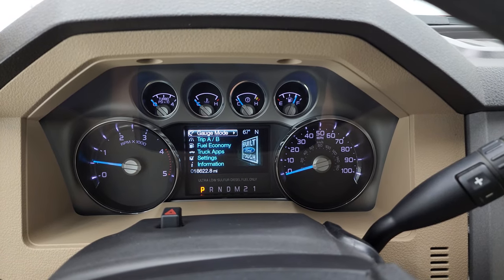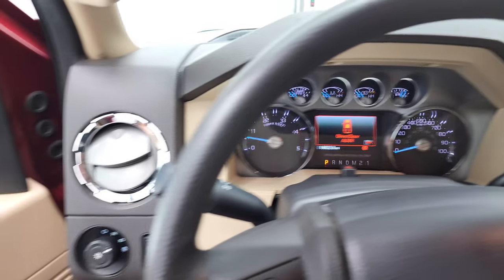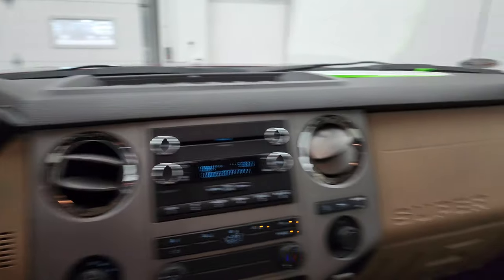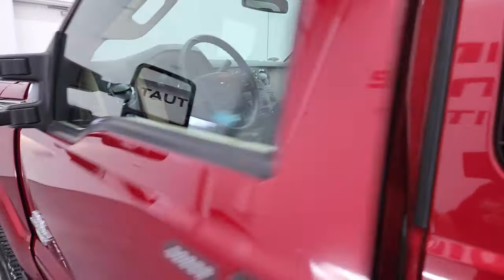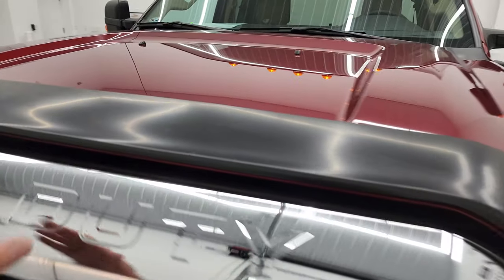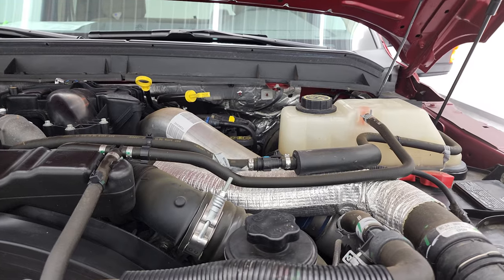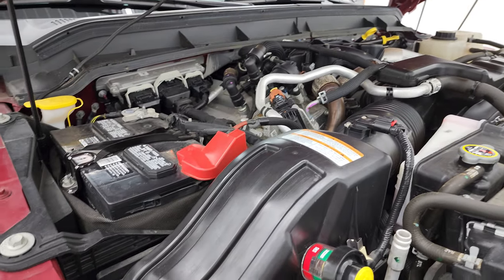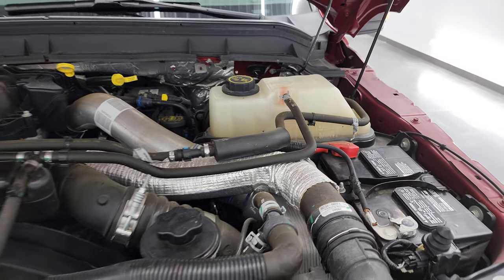It does have the active MyKey feature active. No check engine lights or anything like that. The telescopic mirrors work nicely, and the other side as well. Under the hood we have the 6.7 liter Power Stroke diesel engine — very clean, runs very smooth. Once again, this truck has been fully safety inspected by our service shop with a fresh oil and filter change. All the fluids have been checked and topped off and this truck is 100% ready to go.